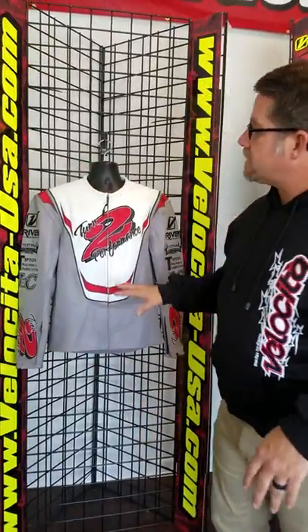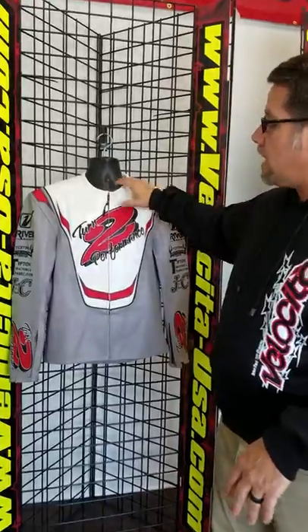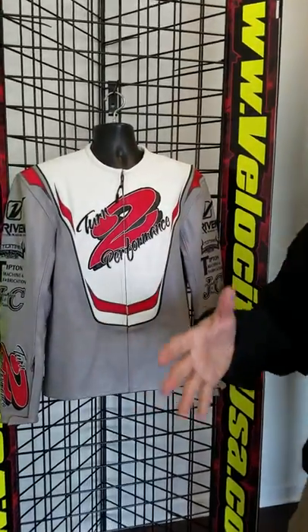Pro Series leather is our top-of-the-line leather. We're still USDA top grain leather, low welt collar, and obviously all leather, fully custom tailored.